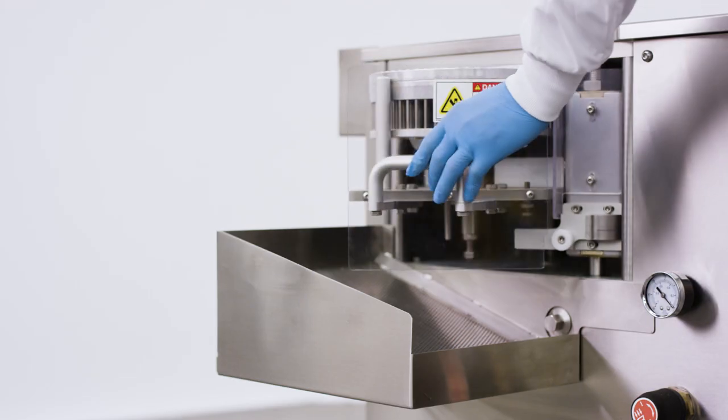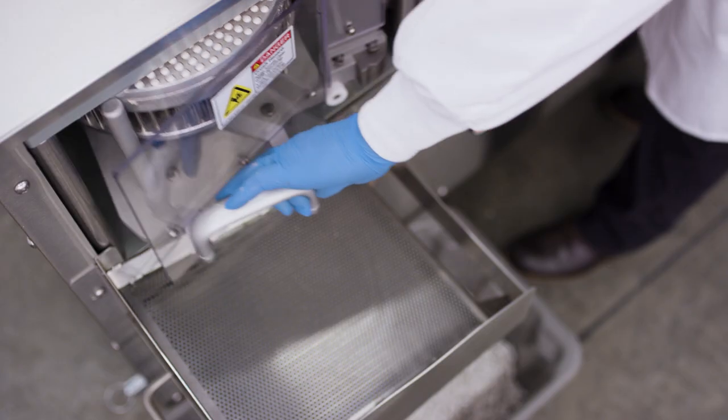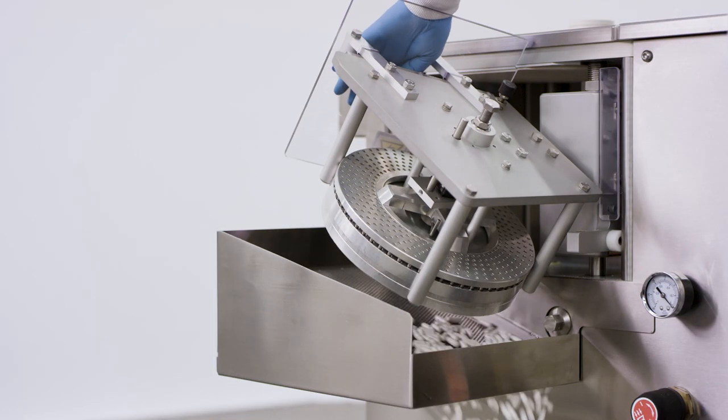durable design, and innovative operational and safety features, this machine streamlines the production process by outputting up to 33,000 capsules per hour, depending on capsule fill and size.